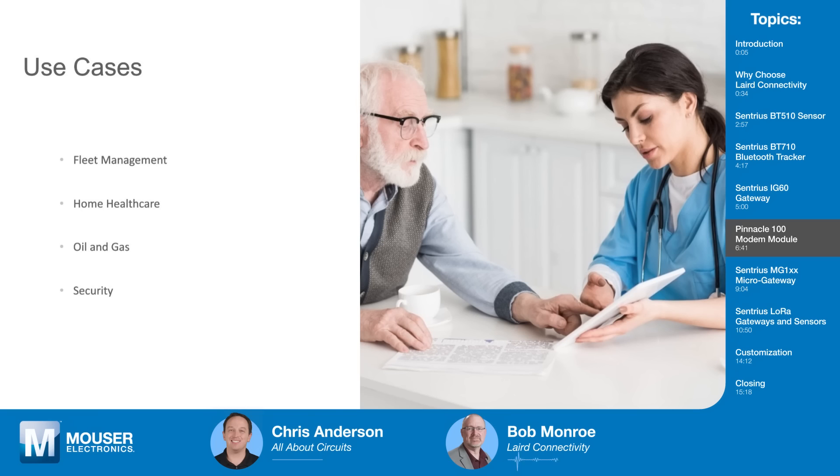Other use cases include home health care — studies show people heal faster at home — so you could get patients home sooner by putting sensors on them and sending data back to the Internet. Additional applications include oil and gas, security, smart energy, and preventative maintenance, such as monitoring equipment on a large windmill.